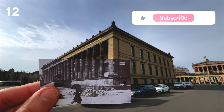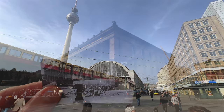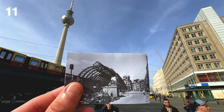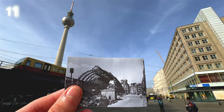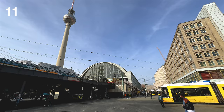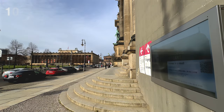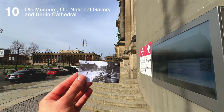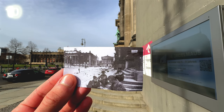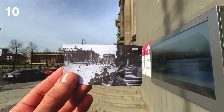Don't forget to subscribe if you like this video — this keeps me going like nothing else. Number 11: Alexanderplatz. Number 10: Old Museum, Old National Gallery, and Berlin Cathedral. Would you recognize Berlin Cathedral on the right from this angle?